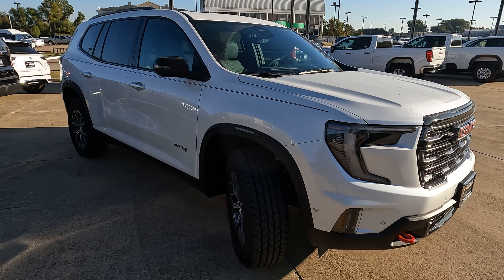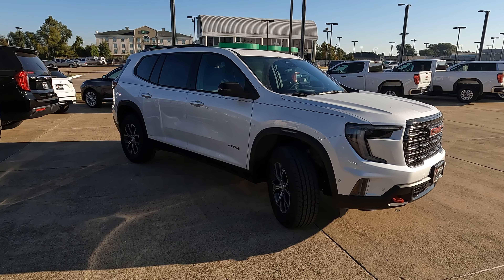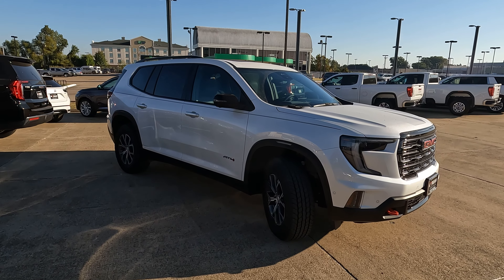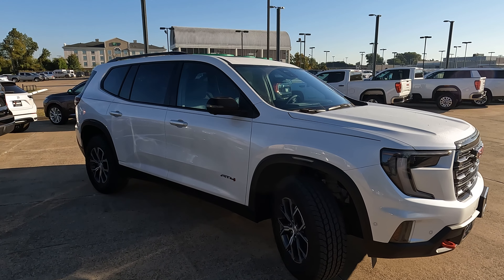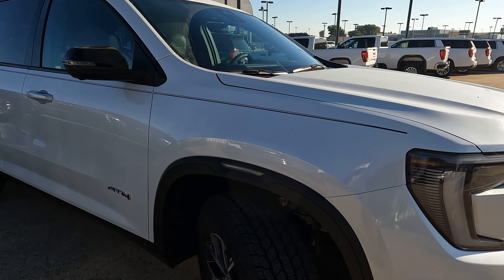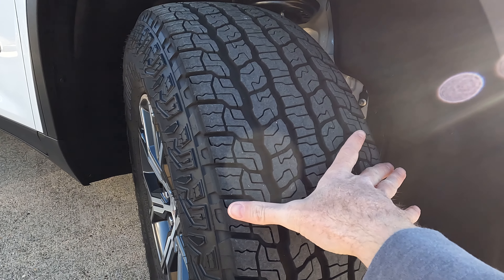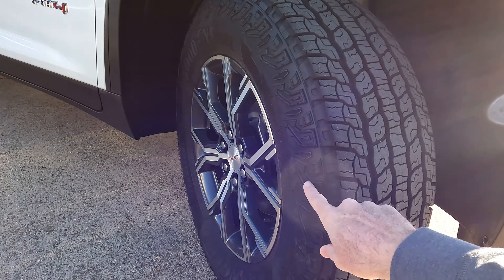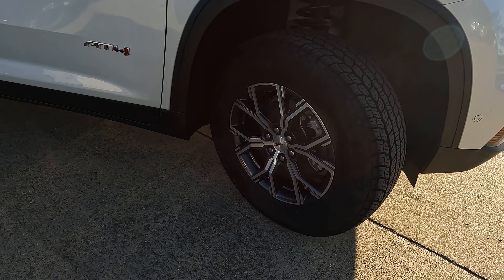How about our tire and wheel setup? One thing that brings a lot of versatility here is that the AT4 is going to be all-wheel drive — especially useful for those of you who live in the north and get a lot of snow. We've got 265 on the width, 65-series sidewall, and the AT4 wheels at 18 inches.